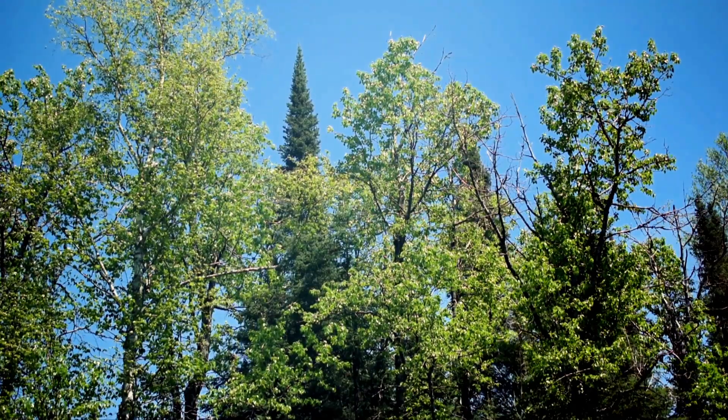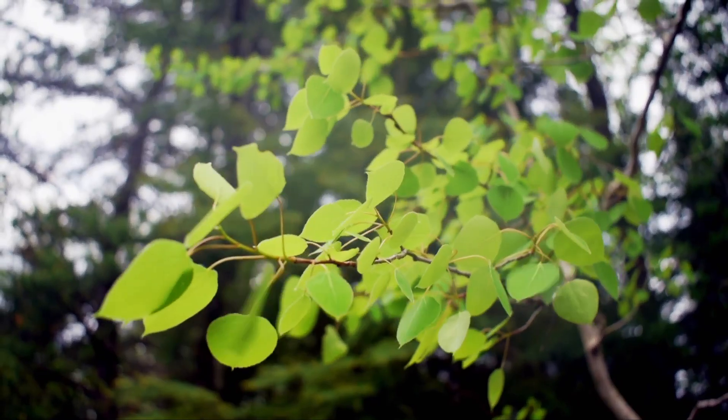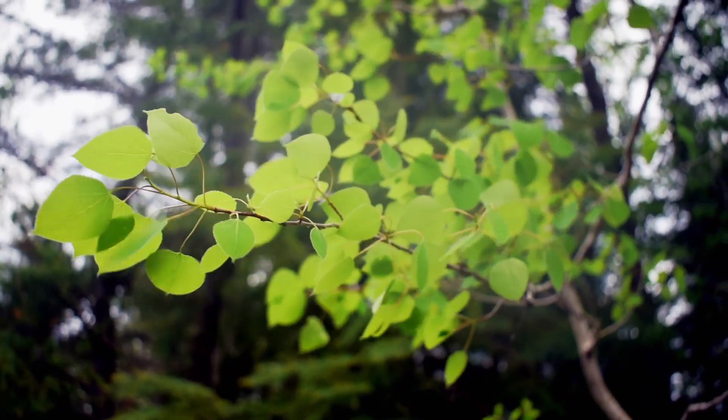They're doing it. They're all doing it. They don't care if we're watching. Trees are having sex right now. So you guessed it — today on Kevin Outdoors we're talking about the sexual reproduction of trees.